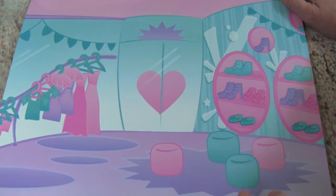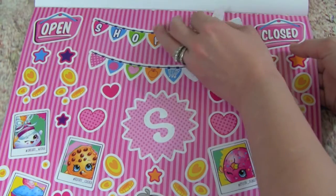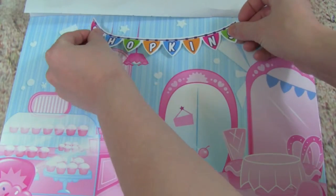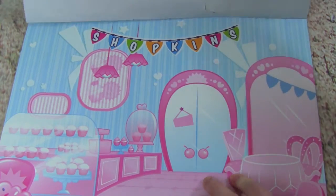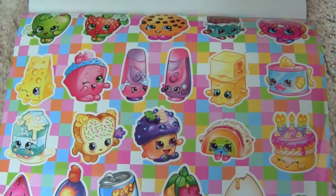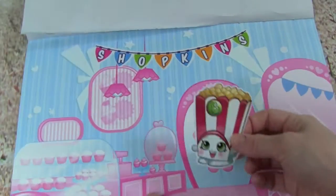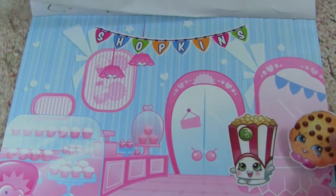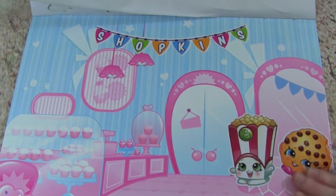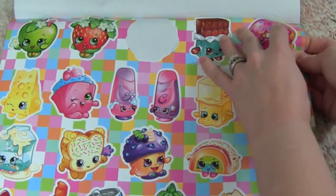So let's start decorating, are you ready? Let's grab this Shopkins banner — I think that looks really cool. Let's get this sticker and put it up here. Oh look at that, that is so cute, I love this banner. Let's grab some more stickers. Let's get Poppycorn — I love Poppycorn. Let's put Poppycorn over here. Let's also get Kooky Cookie and put her over here. That looks really neat. Let's get this little purse — it's like a little wallet — and we can put that beside Kooky Cookie.